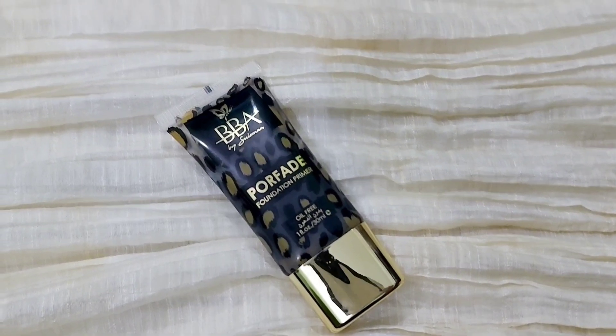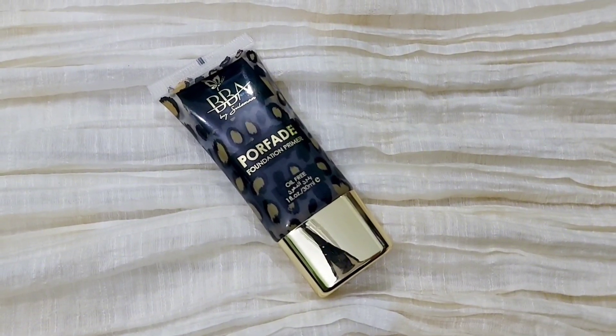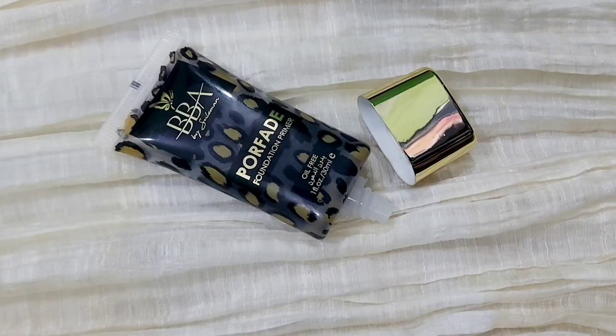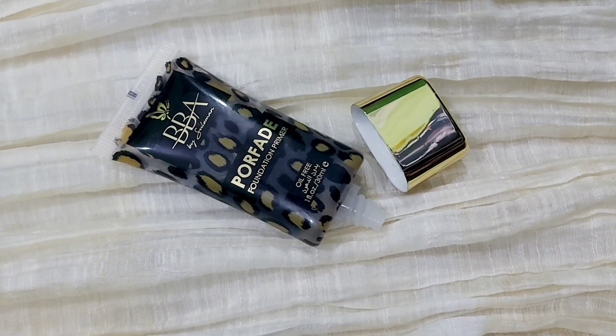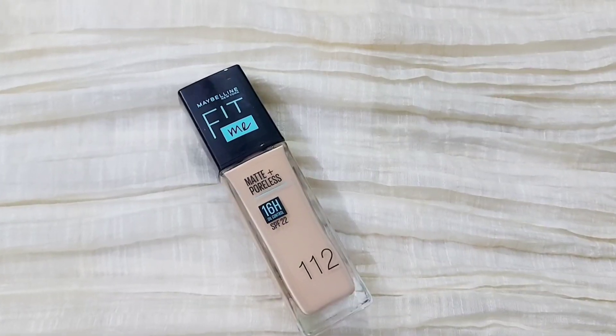If you want a good makeup base, your first product should be a good primer. I suggest to you this BBA by Slyman's Profit Foundation Primer — this is the best primer.